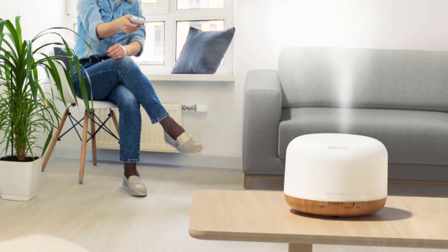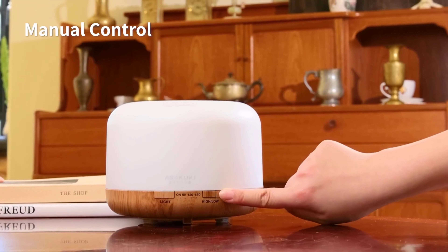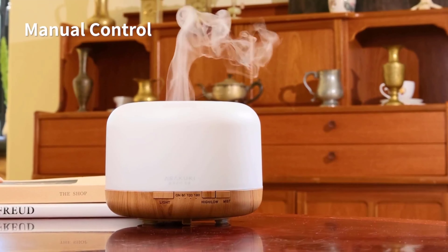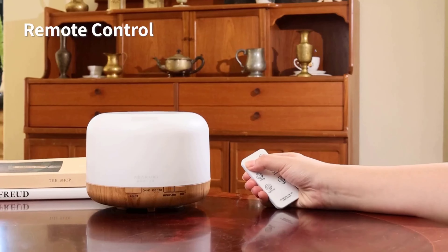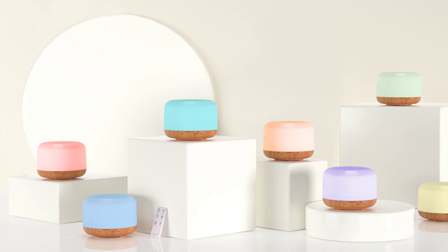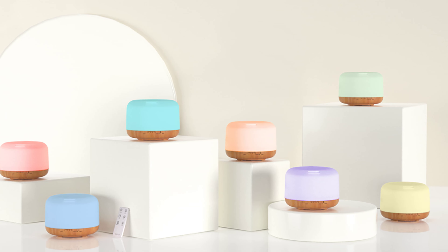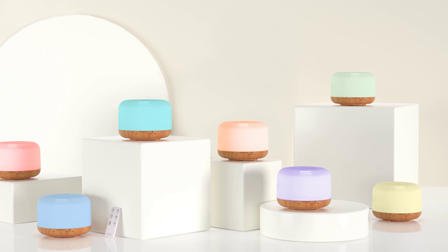Refilling is a breeze. The device is made from high-quality polypropylene (PP) material, which is not only durable but also safe for family and pets — a win-win for those mindful of product materials. The updated ultra-quiet fan is a standout feature; at just 23dB, it's quieter than your own breathing, letting you enjoy a relaxing atmosphere without any annoying background noise.